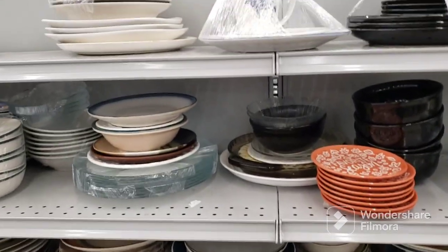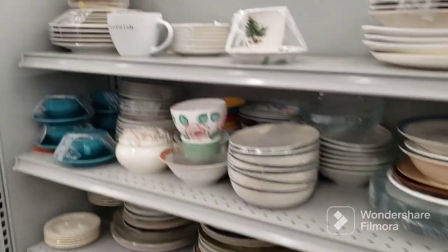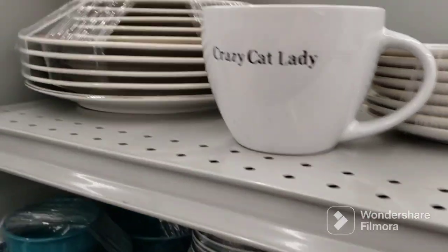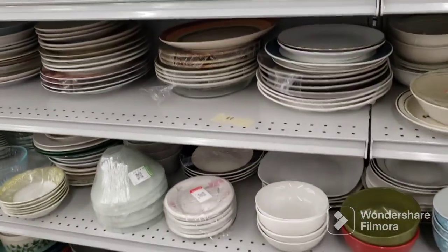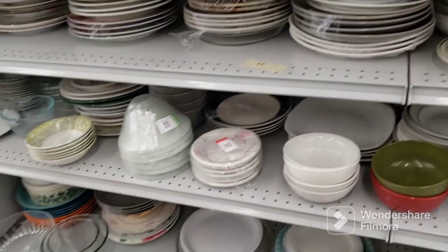I'm gonna wait around a little more to see if they start putting some stuff out. Here's the crazy cat lady mug — it's nothing, just says that on both sides. No big deal, nothing that I like. All right, let's see if they bring out more stuff. If not, this is gonna be a short video.